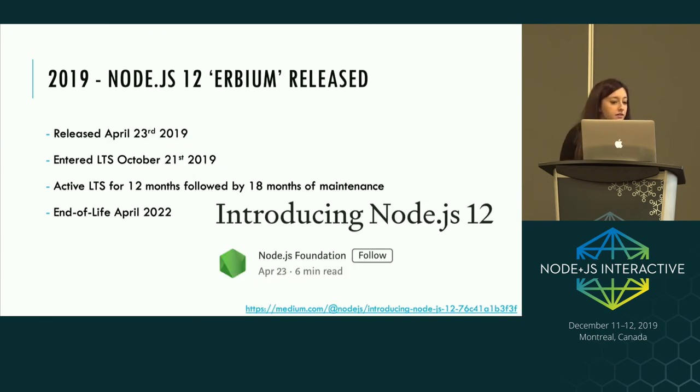In April of this year, Node.js 12 was released and it entered LTS in October, so you're good to use it in production. If you're looking to upgrade, aim for Node.js 12 because that will buy you the most time in terms of support lifetime — it goes end of life in April 2022.